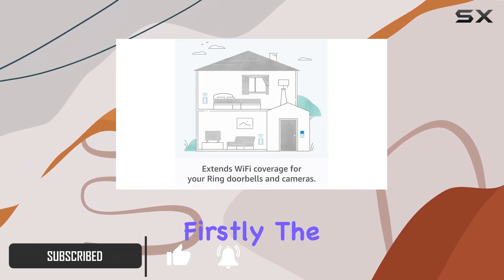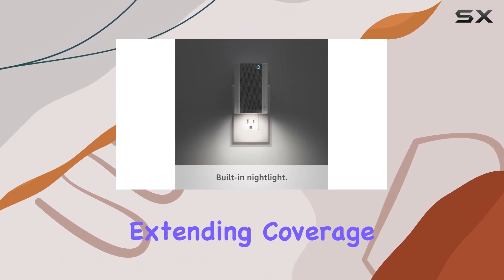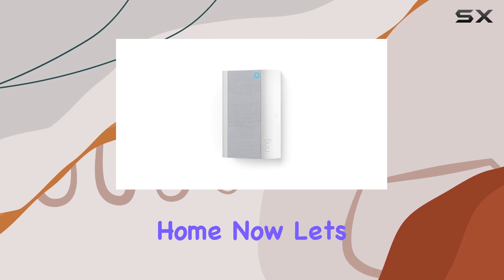The Wi-Fi extender function boosts your network for Ring cameras and doorbells, extending coverage up to a whopping 2,000 square feet. No more worrying about dead zones — this ensures a robust connection throughout your home.